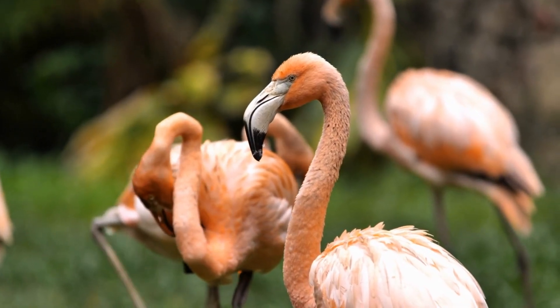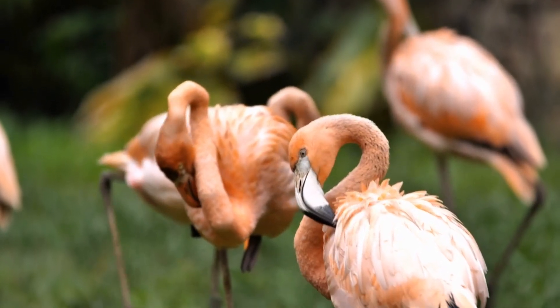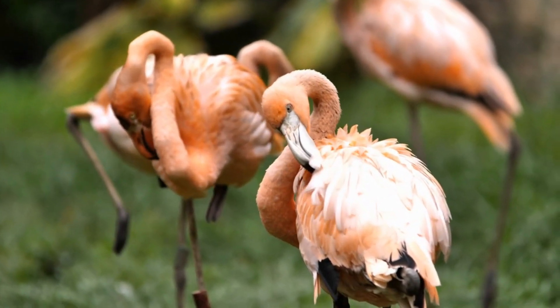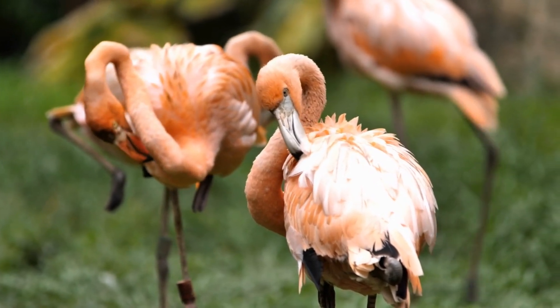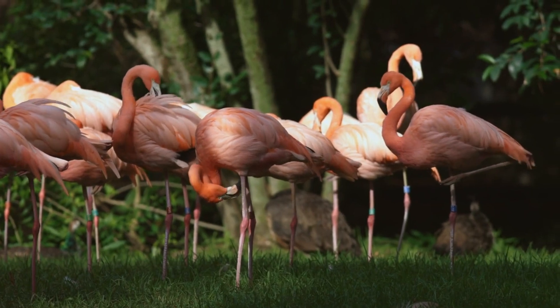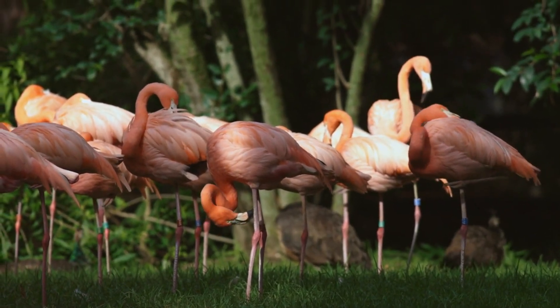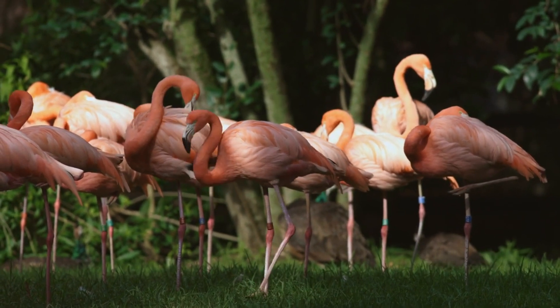But there's more. Standing on one leg also helps flamingos stay still, which is useful when they're looking for food. By keeping their body steady, they can avoid scaring away the tiny creatures they want to eat. And here's a fun challenge for you — can you try standing on one leg like a flamingo? It's harder than it looks!